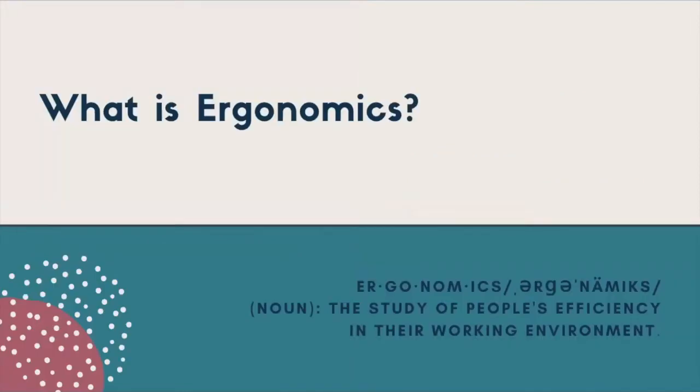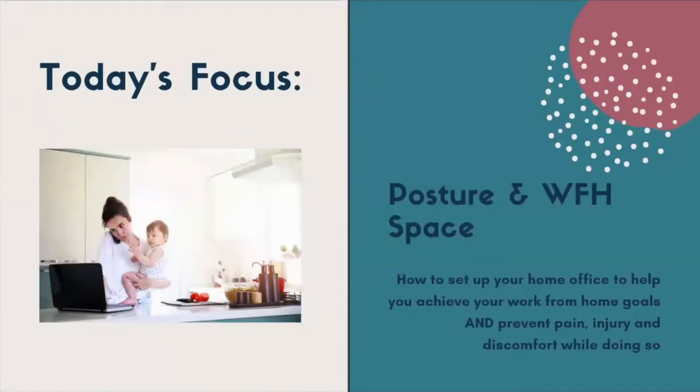So what is ergonomics? It's the study of people's efficiency in their working environment, and specifically for today's topic, looking at your physical environment and how it's affecting your mind and body. We really want to look at our posture and work-from-home space and how to set up your home office so that you can achieve all your work goals and prevent pain, injury, and discomfort. The last thing we want is to be working hard and have a setup that's not ideal, causing aches and pains.